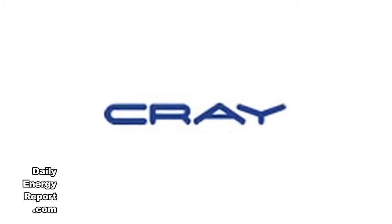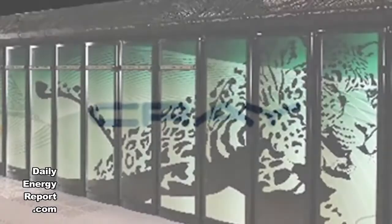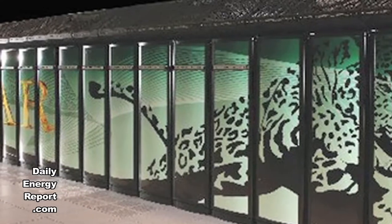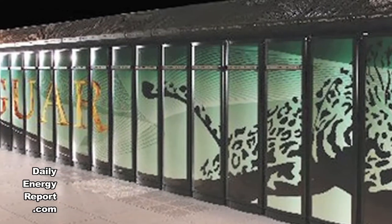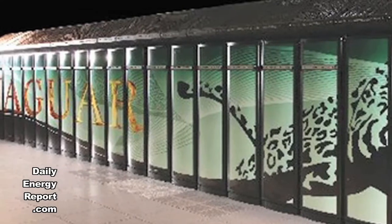The U.S. Department of Energy's Oak Ridge National Laboratory has awarded a contract to Cray to increase the Jaguar supercomputer's science impact and energy efficiency. The upgrade, which will provide advanced capabilities in modeling and simulation, will transform the DOE Office of Science supported Cray XT5 system, which is currently capable of 2.3 million billion calculations per second.